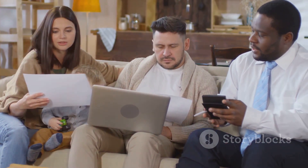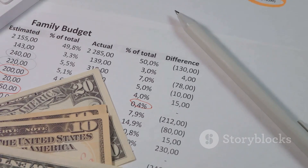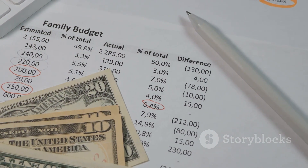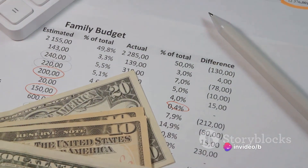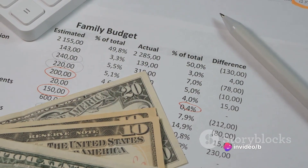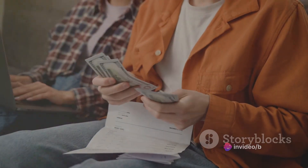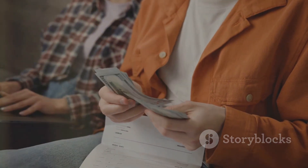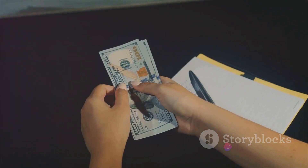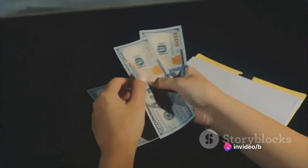Crafting a budget might feel like a daunting task, but it's essentially a financial blueprint that helps you manage your finances effectively. It's your money, and a budget allows you to tell it where to go, rather than wondering where it went. To begin with, we need to understand our expenses. Generally, expenses can be divided into three main categories: needs, wants, and savings.